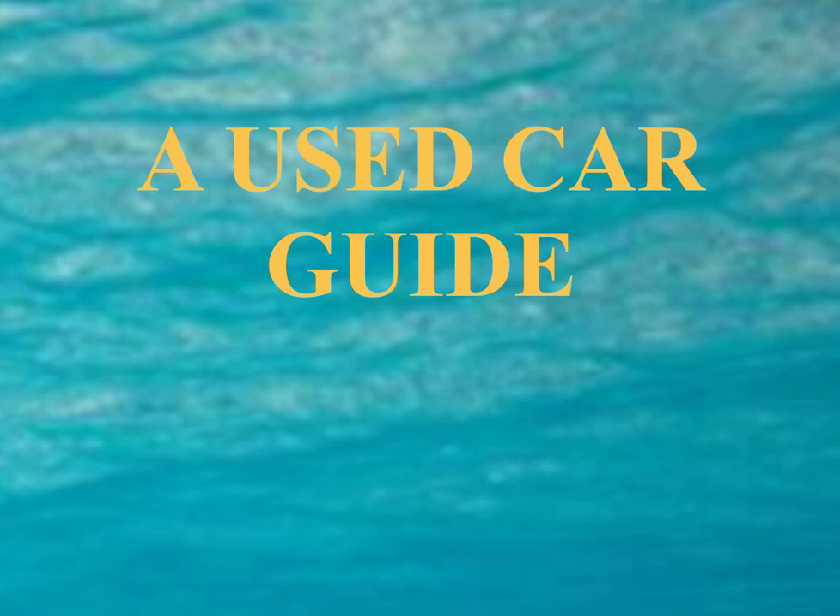Whenever you purchase a used car from a dealer, you should receive the original or an identical copy of the buyer's guide that appeared in the window of the vehicle. The buyer's guide must reflect any changes in warranty coverage that you may have negotiated, and it also becomes part of your sales contract, overriding any contrary provisions. About half of all used cars sold by dealers come as is — meaning there is no express or implied warranty, and you must pay for any repairs yourself. If the as-is box is checked but the dealer makes oral promises to repair the vehicle, have the dealer put those promises in writing on the buyer's guide.